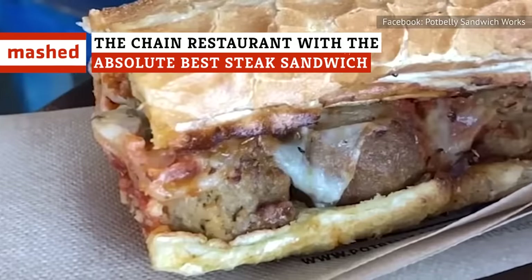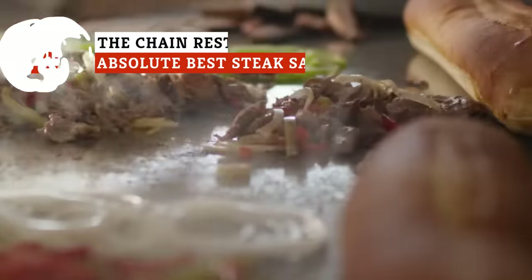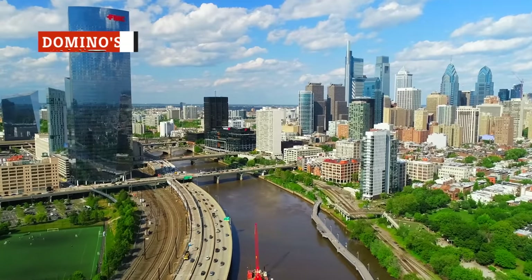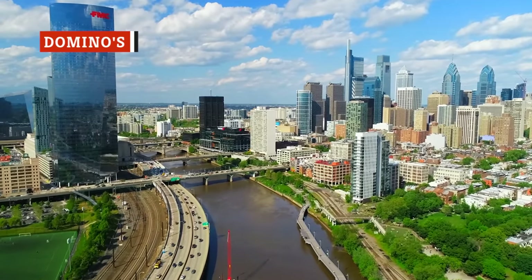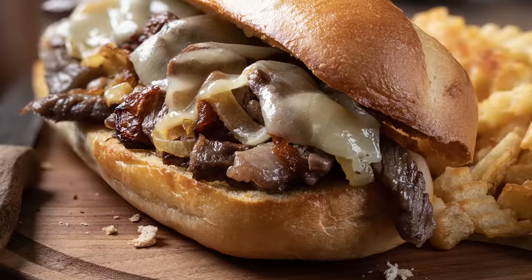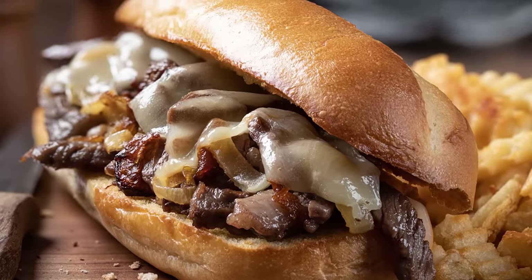Can you possibly go wrong with steak and cheese on bread? Apparently you can, which is why we're here to rank steak sandwiches from worst to best. Invented in Philadelphia in 1930, the Philly cheesesteak initially consisted of roast beef and grilled onions. Cheese, or more specifically provolone, was added to the sandwich in the 1940s.